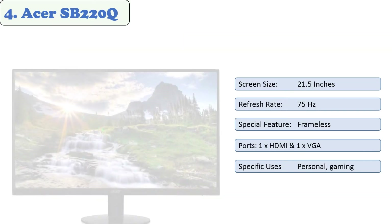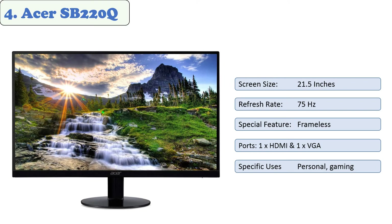The ASUS VG289Q supports HDMI and DisplayPort connectivity options. Its stand can be easily adjusted to your viewing preference, and it also supports optional VESA mounting.